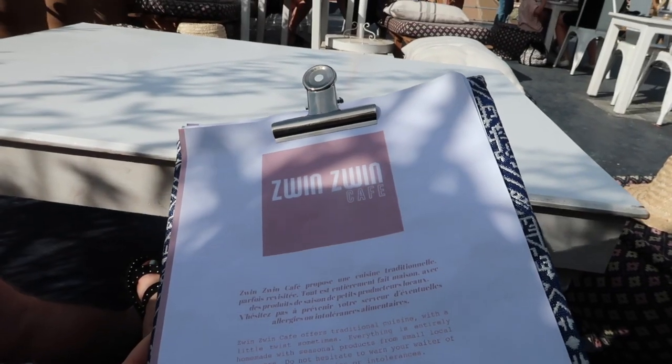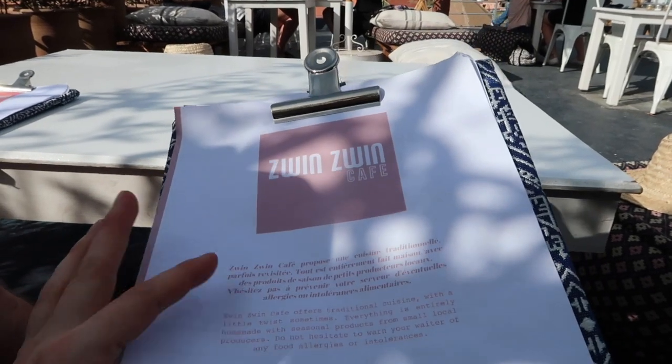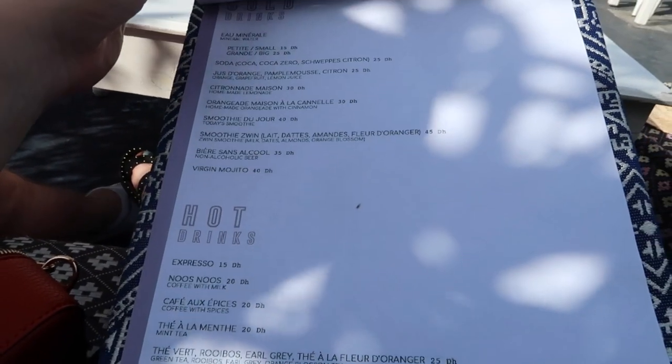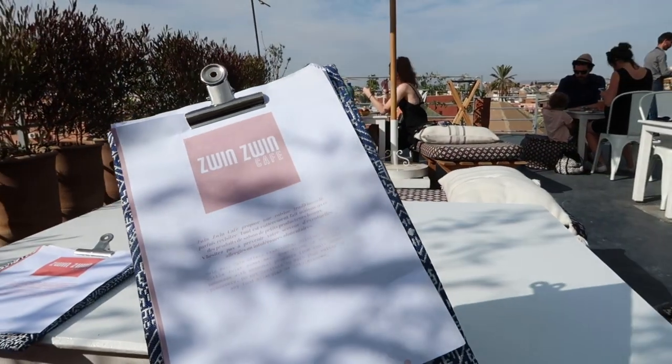This guy, the birthday boy. If any of you guys are after the best smoothie of your life, come to this place — Zwin Zwin Cafe. I came here a couple of years ago and had the smoothie Zwin and oh my god it was insane. I never thought I'd get to have another one in my life, so I'm very happy right now.